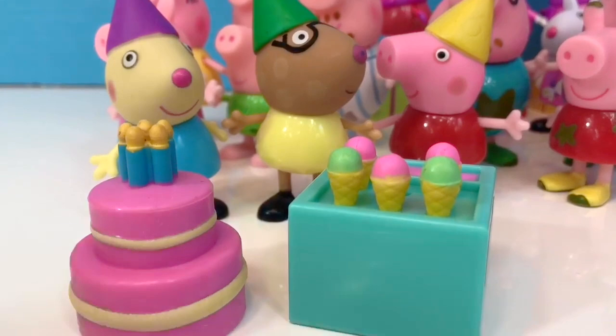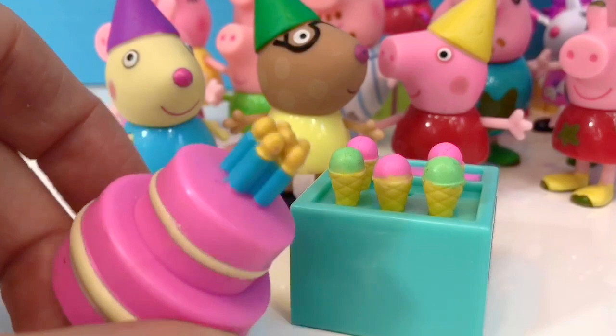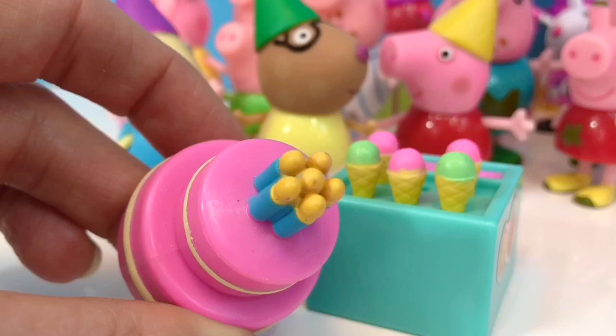How old is Peppa? Count how many candles there are in the pink cake. One, two, three, four, five, six. Six years old!